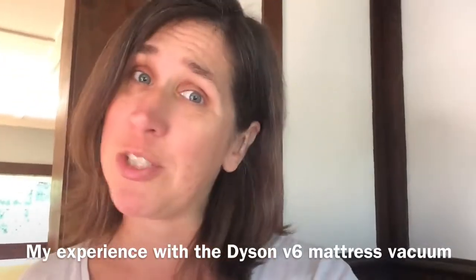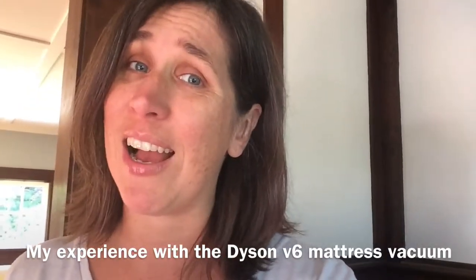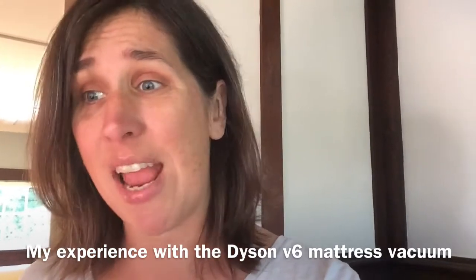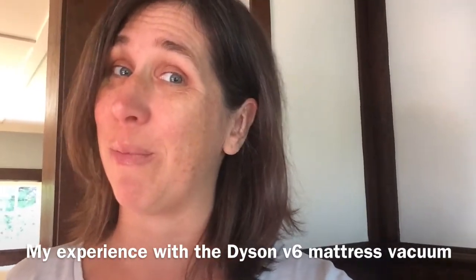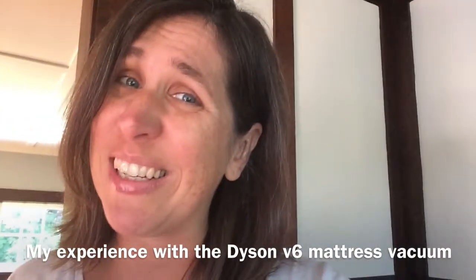Hey everybody, I'm Julie from Three Chickens and a Boat, and I'm just here to chat to you today about the Dyson V6 mattress vacuum. It's kind of gonna blow your mind, and it might disgust you as well, so be prepared.